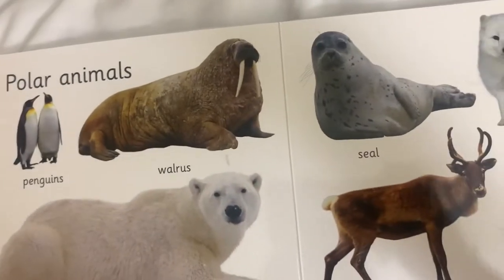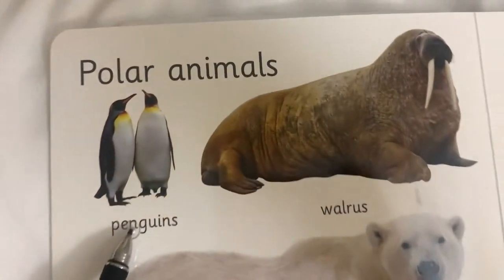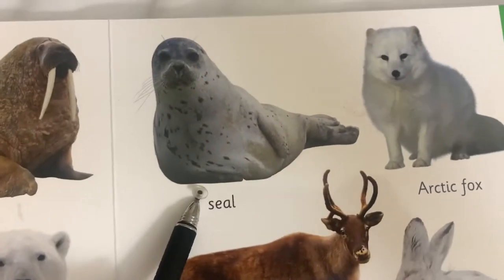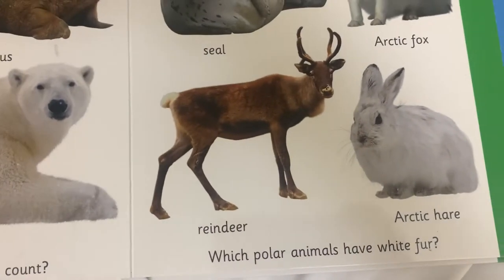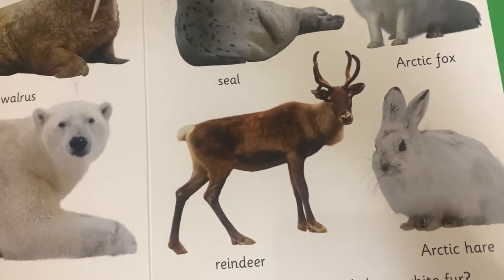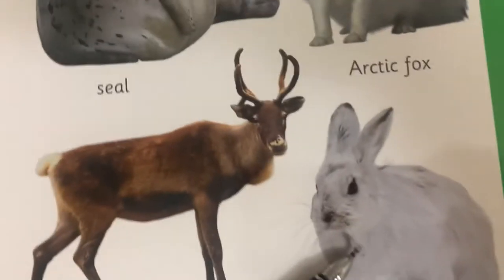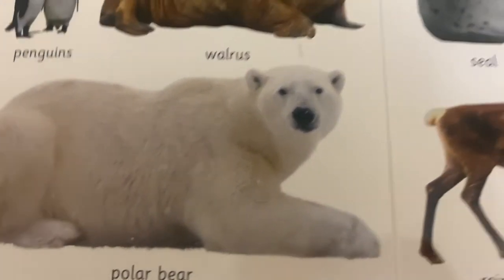These are polar animals. They live on the place that's super cold. These are what we call penguins. How about this one? A walrus. This is a polar bear. This one is a seal. This is an arctic fox. This is a reindeer. And this one is arctic hare. Which polar animals have white fur? Arctic hare has white fur. Arctic fox has white fur. Polar bear has white fur.